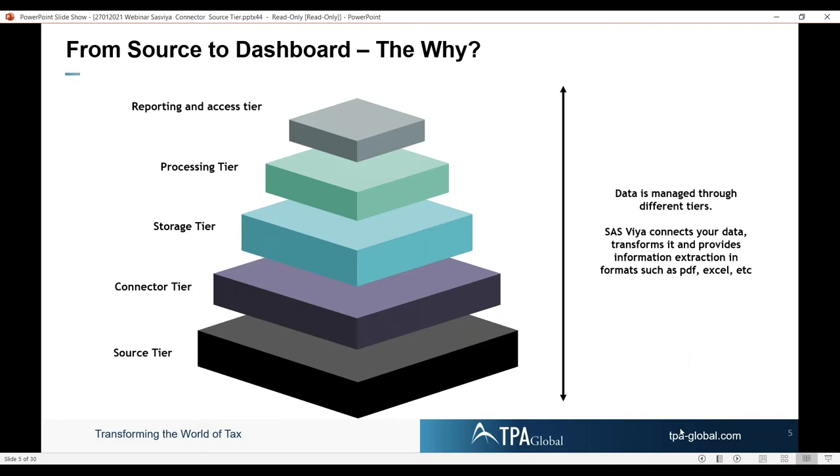This is the 'from source to dashboard' and the why. A lot of people deal with data coming from a different department and a different layer than where they are sitting and have access to. That is quite challenging, especially for in-house tax people. Shall we move to the next slide?